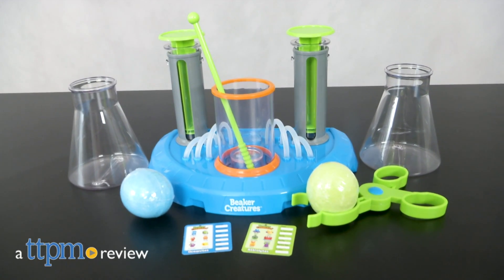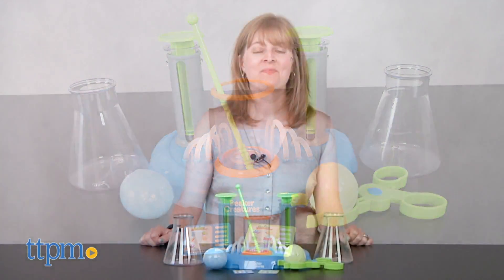You need science to unbox these collectible toys. Hi, I'm Laurie from TTPM.